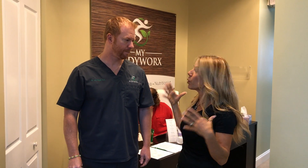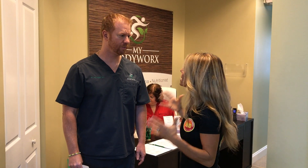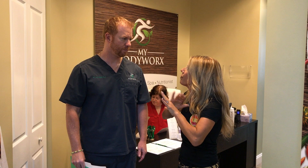Thank you for having us. Everybody, this is Dr. John Siegel. He is the owner and founder of My Body Works, and we are here today, Dr. John, so we can walk our three contestants — our potential contestants, make sure you apply — through your entire system. This is a program like I have never seen before, and I'm in the industry, and your results are uncanny, phenomenal.